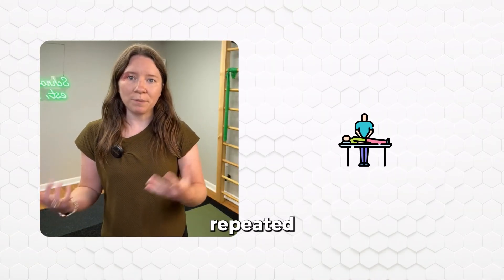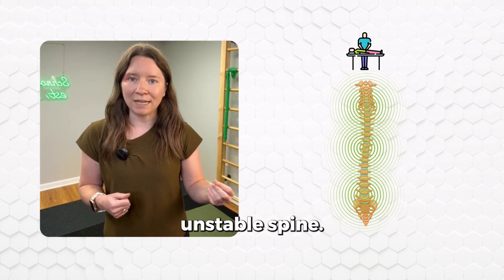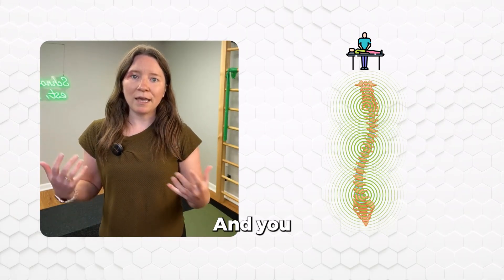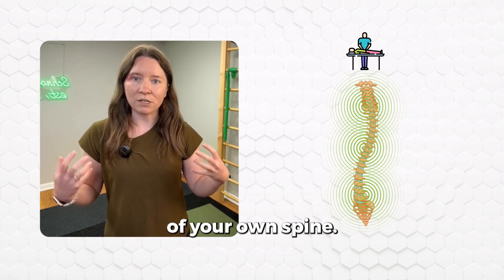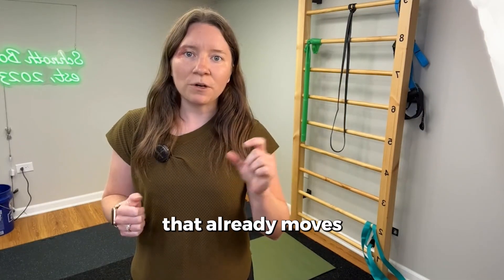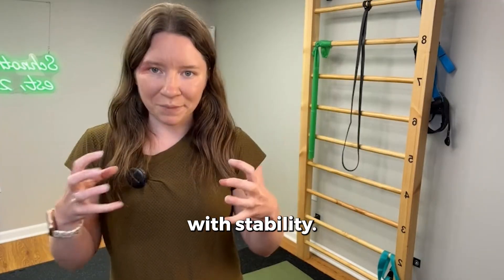So here's what happens with repeated manipulations: you're adding segmental mobility to an already unstable spine. This can increase the risk of curve progression over time, and you start relying on these passive treatments instead of building self-control and maintenance of your own spine. It's like constantly loosening a joint that already moves too much. You're not fixing the root issue, which is how to control the spine with stability.